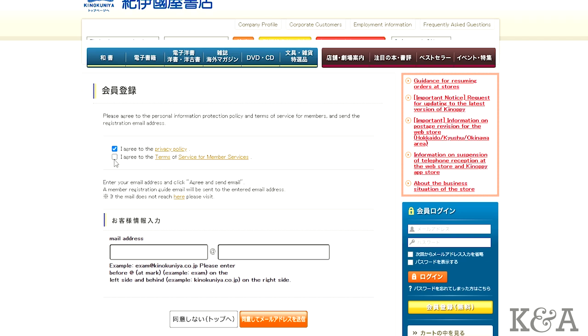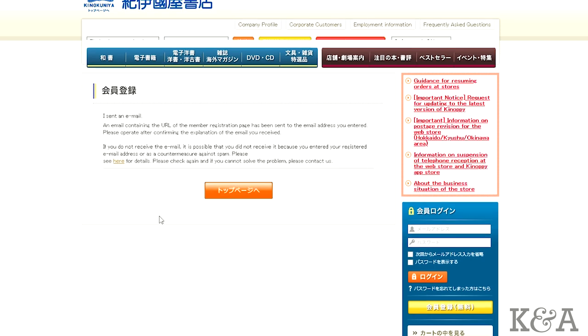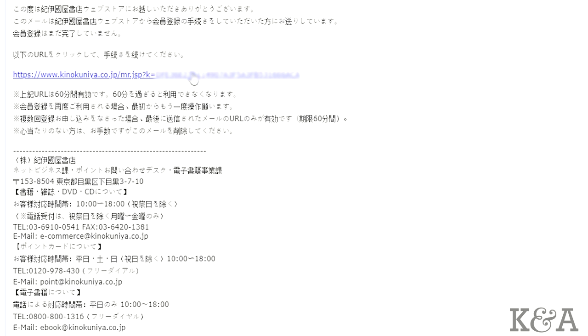Check mark the privacy policy and the terms of service, then enter your email address. Click on the orange button to send the registration email. On the next page you'll see Kenopi sent you an email to confirm your email address. Click on that link and it'll send you to the full registration page.